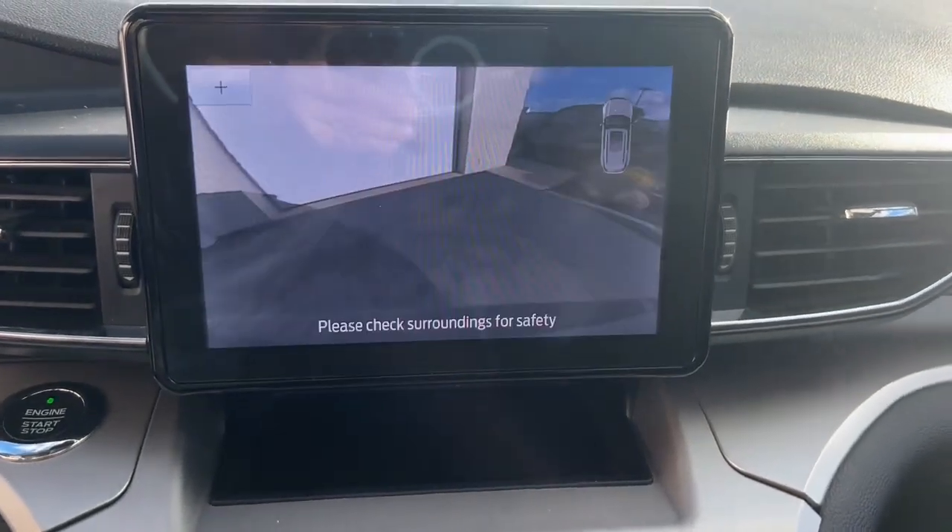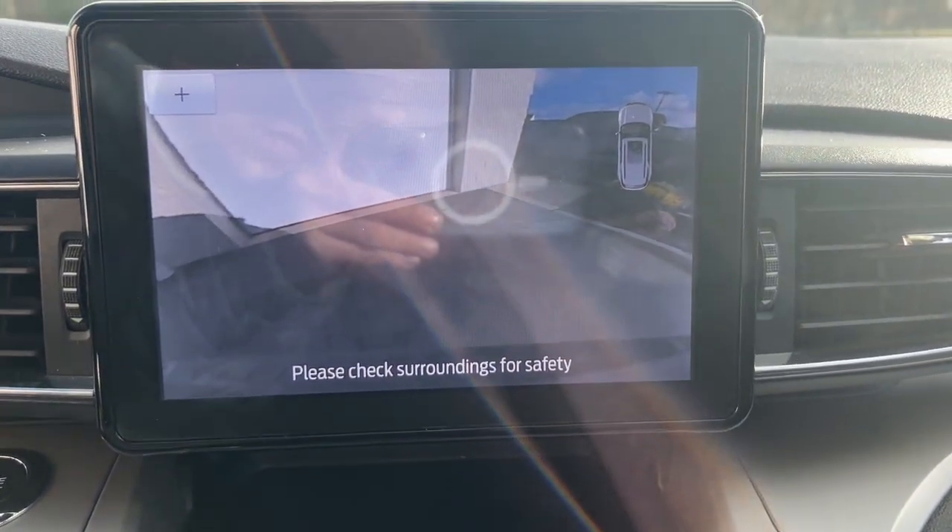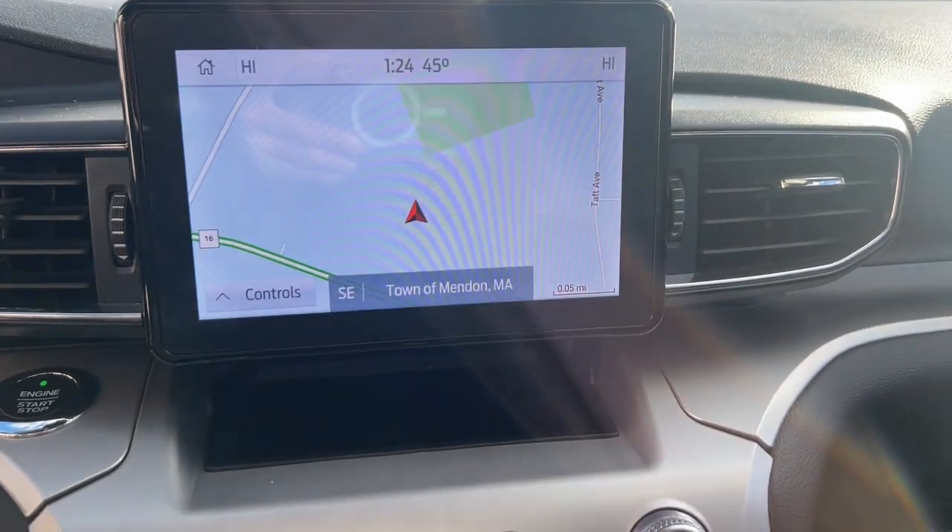Navigation System, Keyless Entry, Remote Engine Start, Lane Keeping Assist, and Power Passenger Seat.